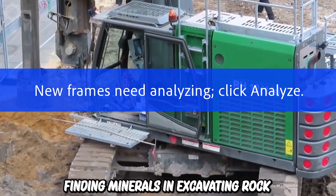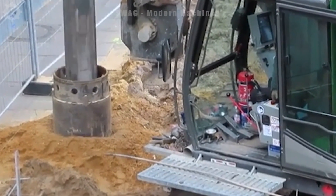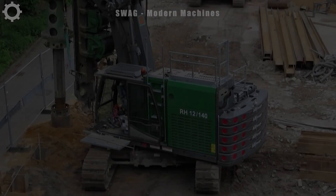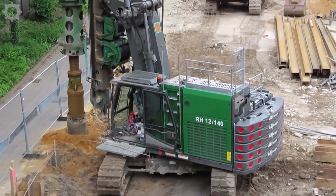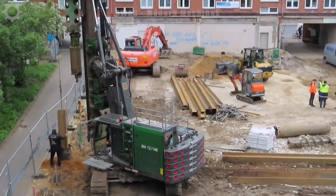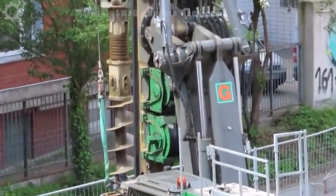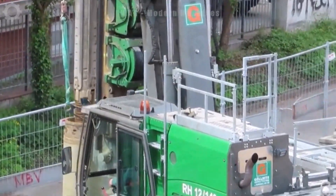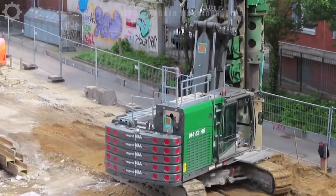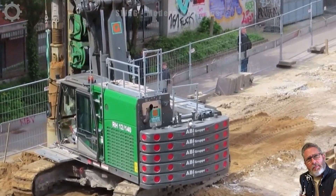Mining minerals and excavating rock is fundamental to powering our world. Trying to do this by hand is a task beyond imagination. That's where the Delmag RH 12140 comes into play. With a colossal stature of 17 meters and a weight exceeding 44 tons, it operates at an astonishing speed, making mining tasks remarkably efficient. It's a testament to human engineering and technology, showcasing our ability to conquer the most formidable challenges in the mining industry.